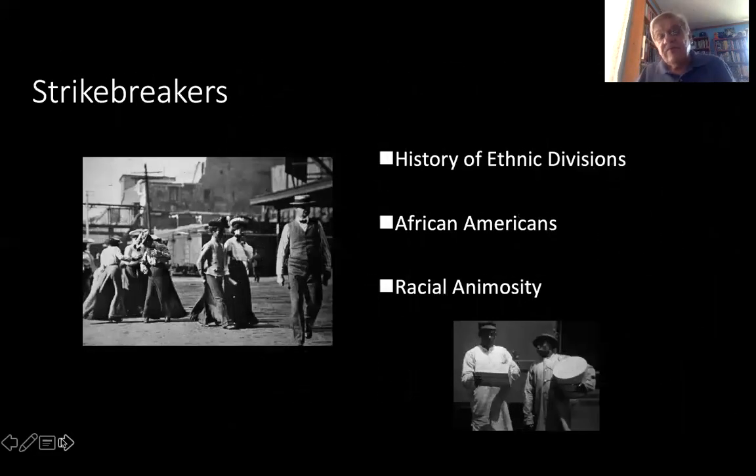Strike breakers — there's a history of ethnic divisions. The Poles broke a strike in 1886, African Americans were brought in to break strikes in 1904, and in 1921 this was a major cause of racial animosity which led in part to the 1919 race riot.